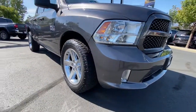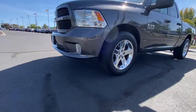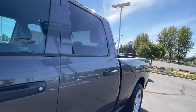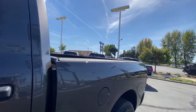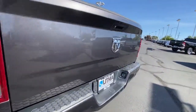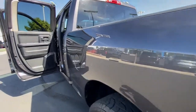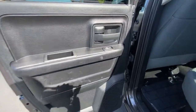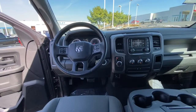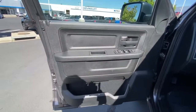Relax and enjoy getting the job done right in the strong and dependable Ram 1500. Come in for a test drive. Thank you.